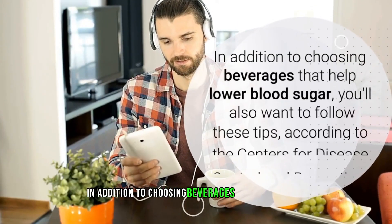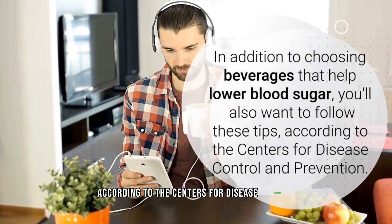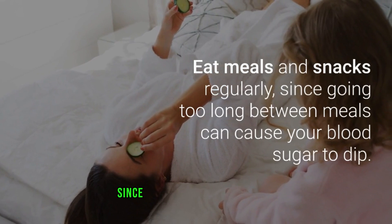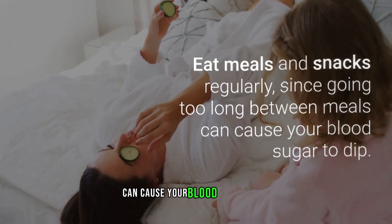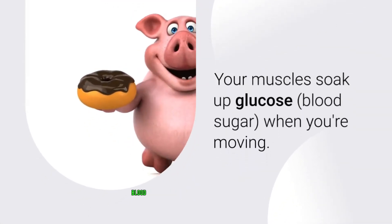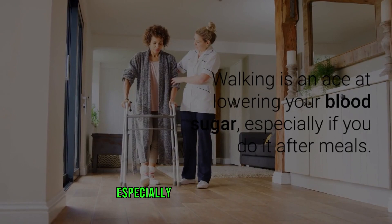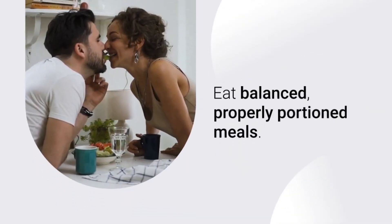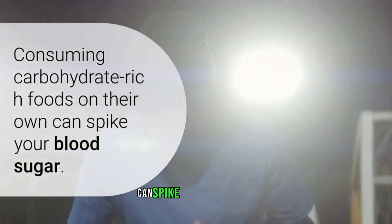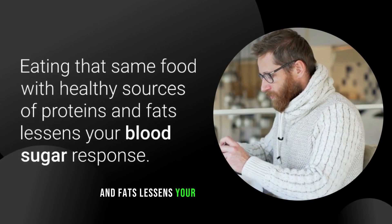In addition to choosing beverages that help lower blood sugar, follow these tips from the Centers for Disease Control and Prevention: eat meals and snacks regularly, since going too long between meals can cause your blood sugar to dip. Keep up an exercise routine — your muscles soak up glucose when you're moving, and walking is especially effective at lowering blood sugar after meals. Eat balanced, properly portioned meals; consuming carbohydrate-rich foods on their own can spike blood sugar, but pairing them with healthy proteins and fats lessens your blood sugar response.